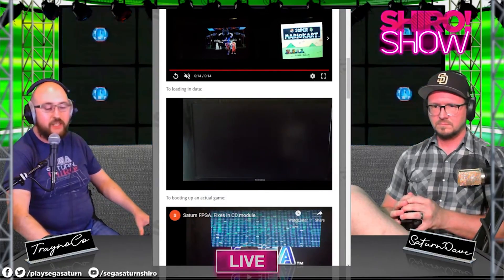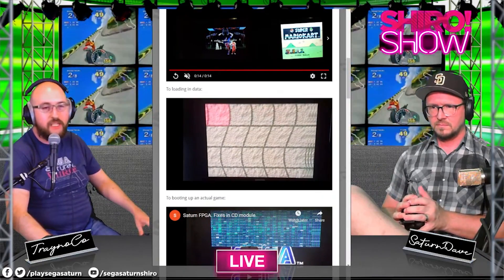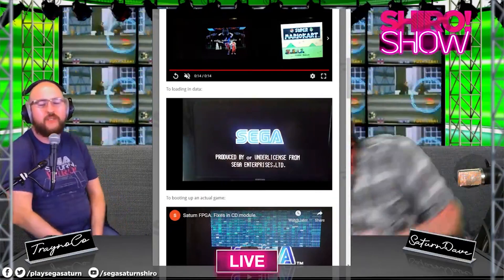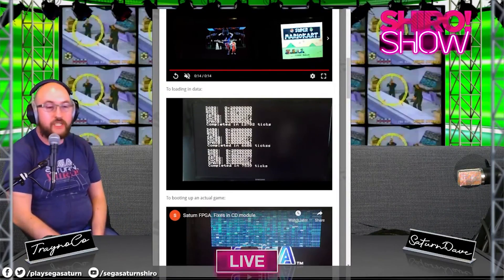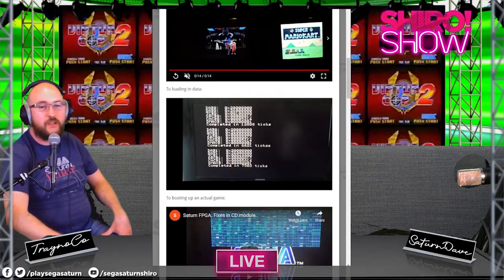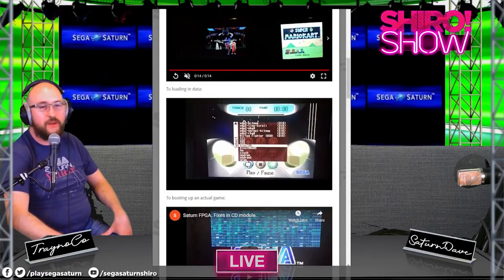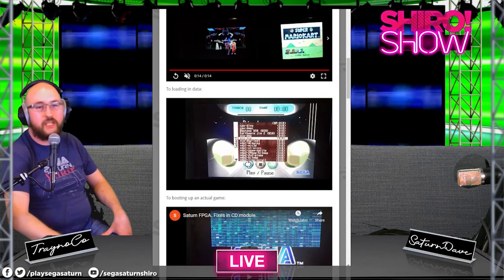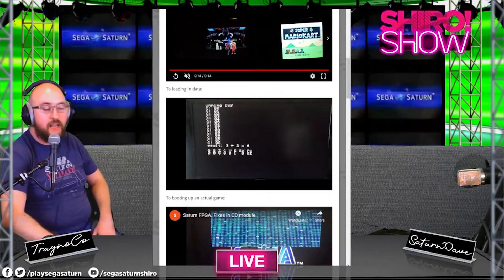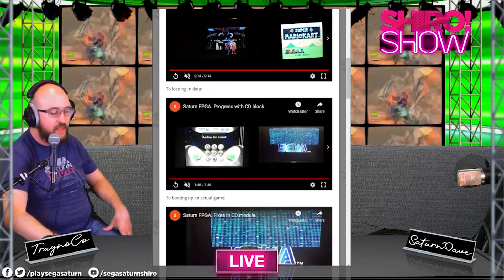They're working on a Saturn implementation and it's all going to be at the hardware level — implementing the chips and circuitry. The system recreation has gone pretty intense: it went from just a basic boot system checking the disk and BIOS, to launching little projects, to actually booting games. In the last video they have it booting into Earthworm Jim — it's glitchy and looks awful, but it's impressive because it's the closest we've had in a long time.